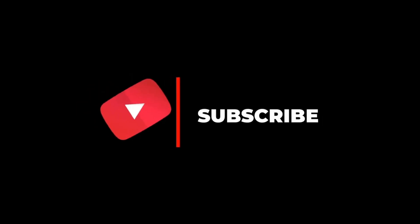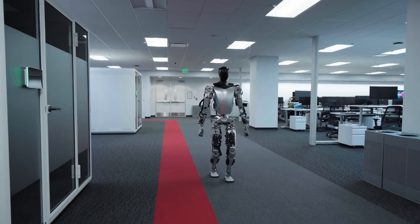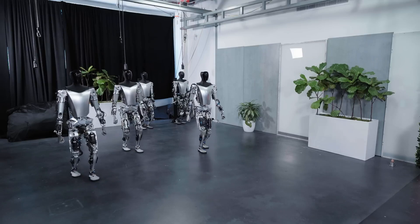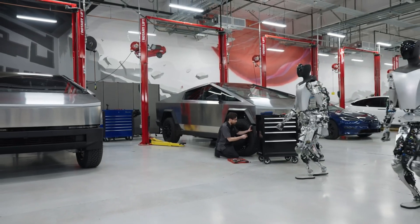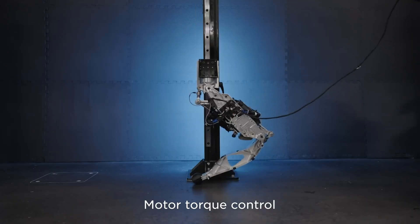Let's dive in. When Elon Musk first introduced the Tesla Bot, many dismissed it as a distraction from Tesla's mission to accelerate sustainable energy. However, the latest images showcase a significant improvement compared to the earlier prototype showcased at Tesla AI Day just eight months ago.